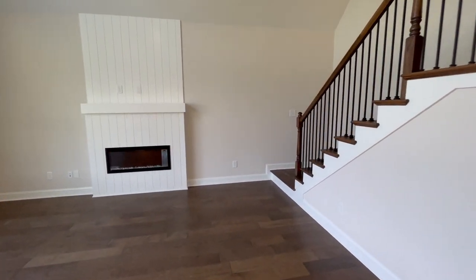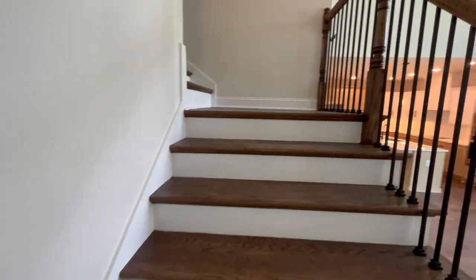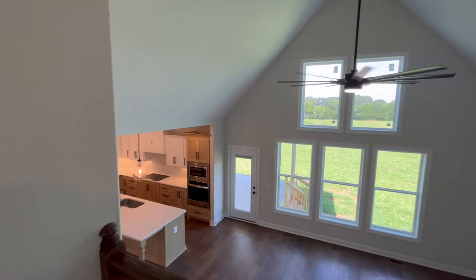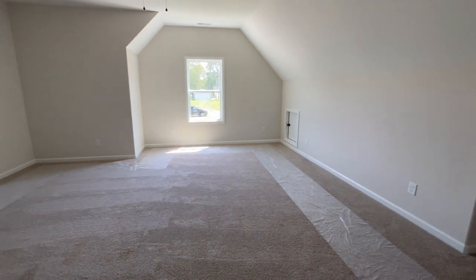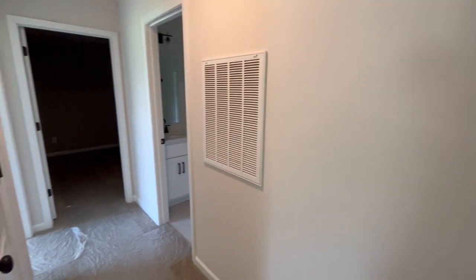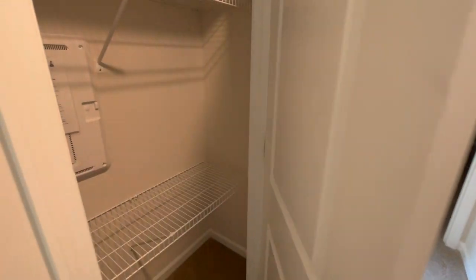Now I'm going to show you the upstairs. We're walking through the living room and up the stairs — I want to give you a view looking down from the staircase. You can see how tall the ceilings are and check out these windows again, they are absolutely gorgeous. Stepping up into the bonus room, there's plenty of space to make this room whatever you would like. There's also a bedroom, a flex room, a full bathroom, and a linen closet on this level.